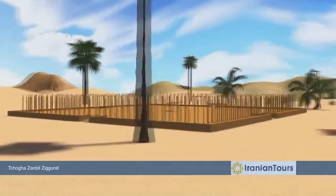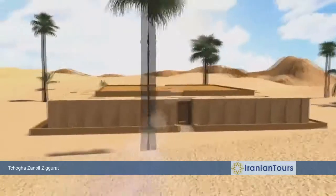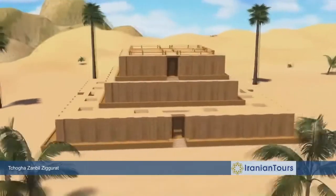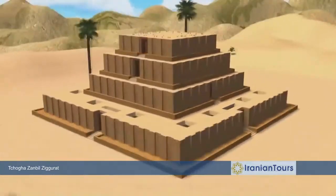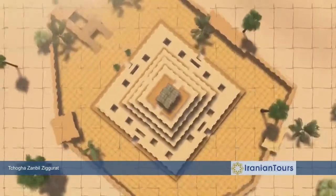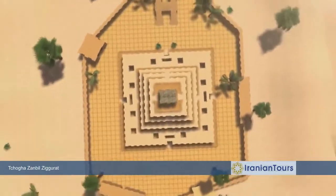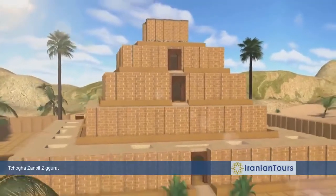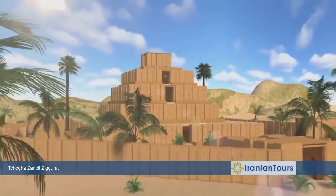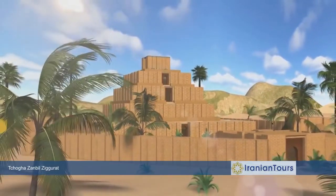A Ziggurat is defined as a terraced step pyramid of successively receding stories or levels. The Chogazambil Temple covers an area of more than 12,000 square meters in the middle of the Dur Untash complex. The only indoor space at the building was its shrine, situated at the top where the statue of god Enshushinak was kept. The king and his queen were the only people allowed in there.